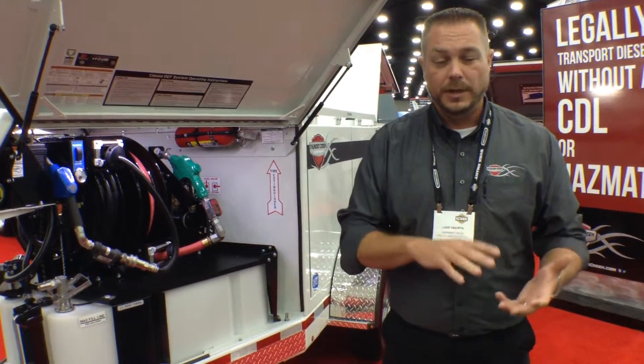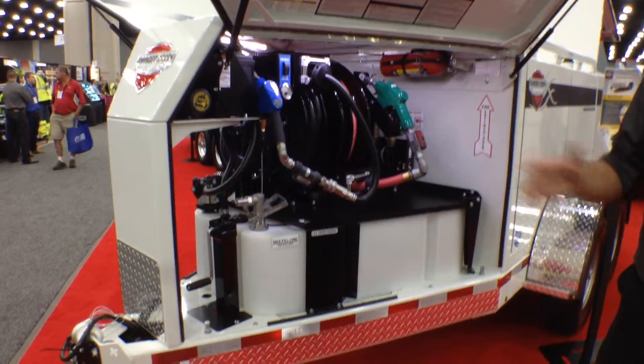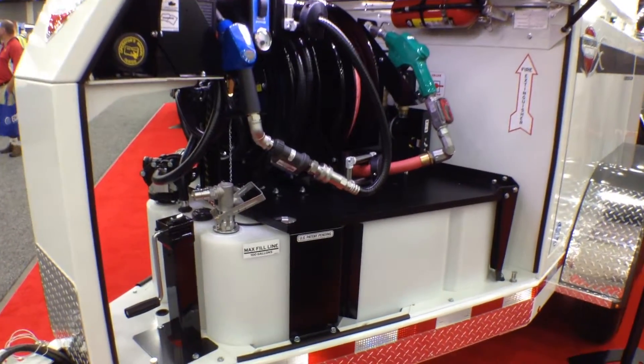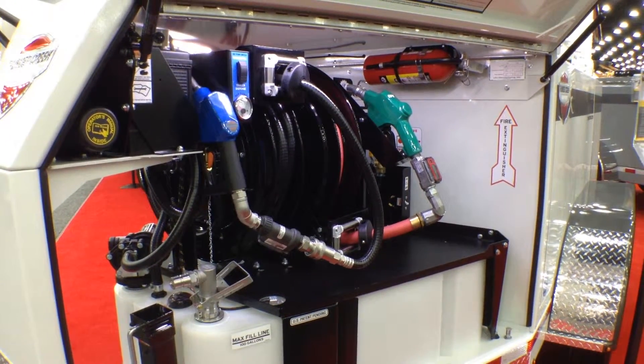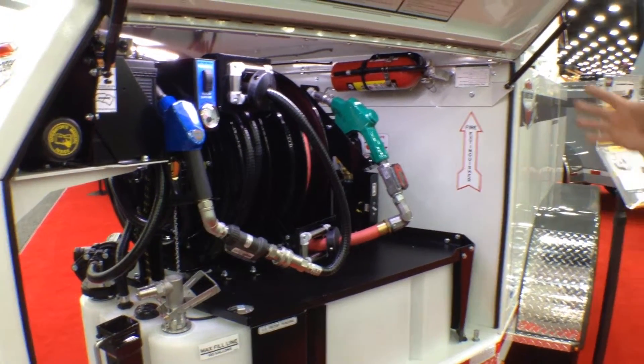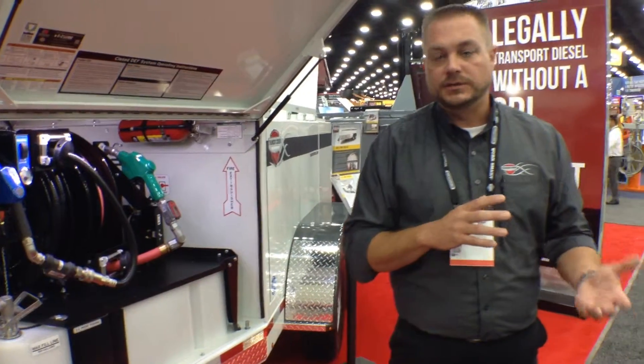It's built with the durability and quality that's expected in the construction market, and it includes our DEF systems. As many guys are trying to figure out the right way to deal with Tier 4 and diesel exhaust fluid in their equipment, this kind of becomes an all-in-one solution. It can also have added features for service and other utility pieces as well.